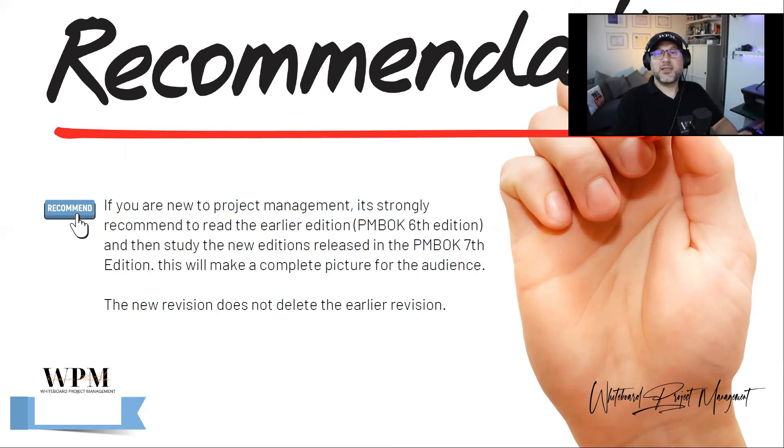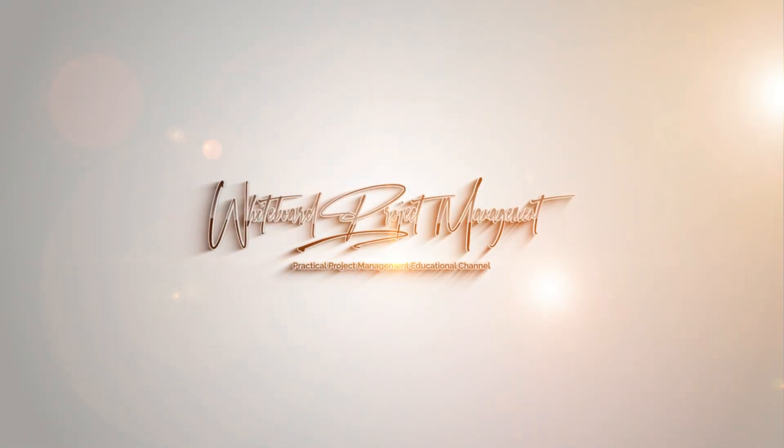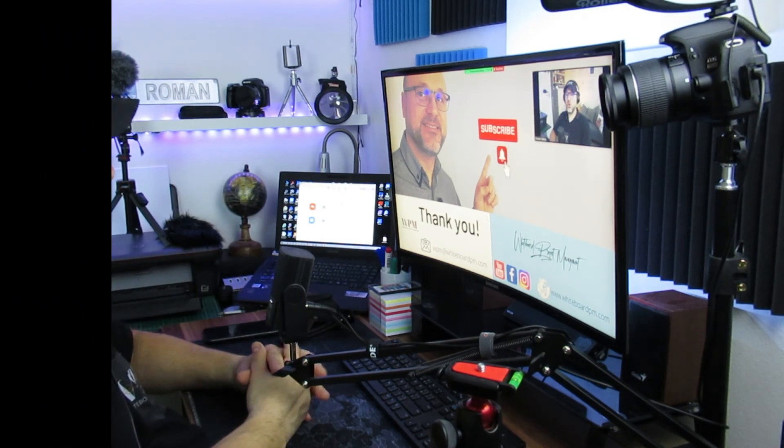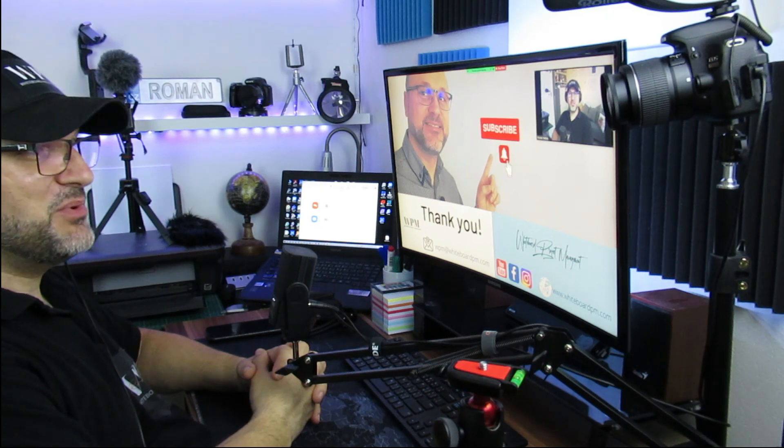We still recommend reading the sixth edition if you are new to project management, read the agile content, and then move to the seventh edition — and you will have the full picture of what it means to be a project manager. Thank you for watching this episode. If you have any comments or questions, feel free to write them below, send them to the Whiteboard Project Management email, or contact us on social media. Thank you for watching and see you in the next episode.